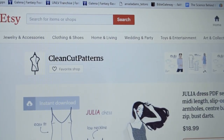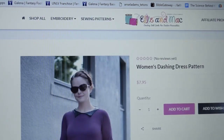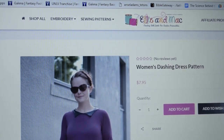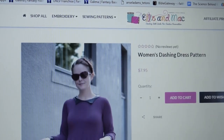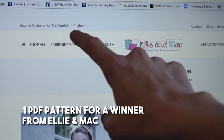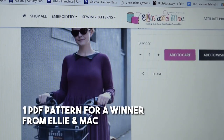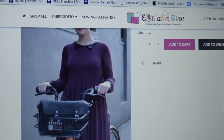There's the Julia dress — great classic style that could go either coffee or cocktail depending on what fabric you choose. Ellie and Mac Patterns is offering a $25 store credit. Their tagline is sewing patterns for the confident beginner, so if you're in that category you might check them out. They've got lots of stuff for little girls and for women too.